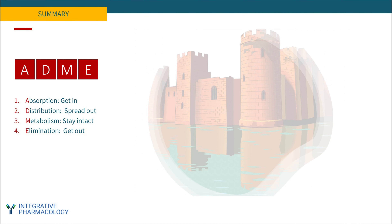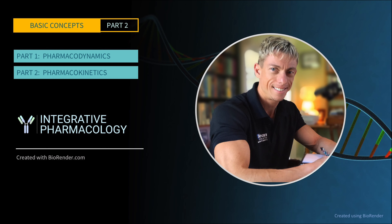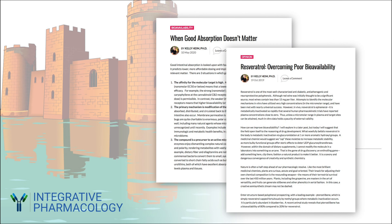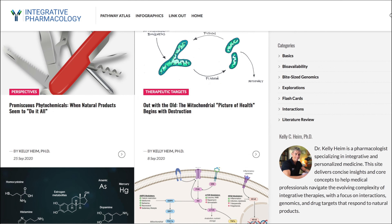Now you know that ADME describes the journey of a medicine. Hopefully this has convinced you that pharmacokinetics does not have to be boring, and that it's highly relevant to understanding medicine in general. This concludes part two of our two-part series on the pharmacology of natural products. Don't forget to check out integrativepharmacology.com, subscribe, and send any feedback. Thank you.